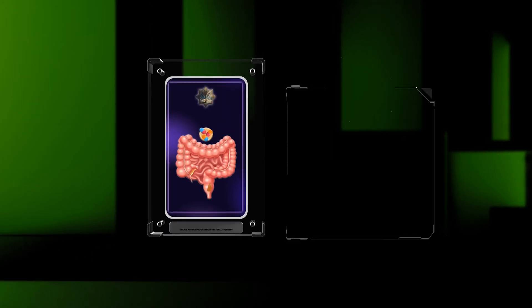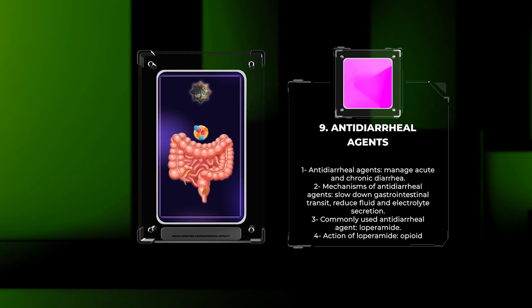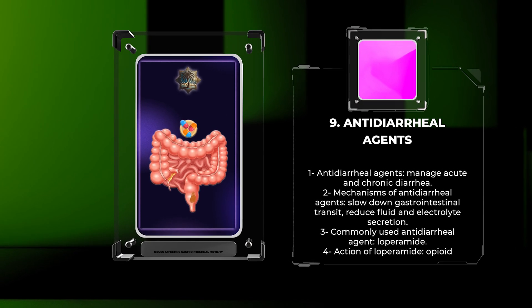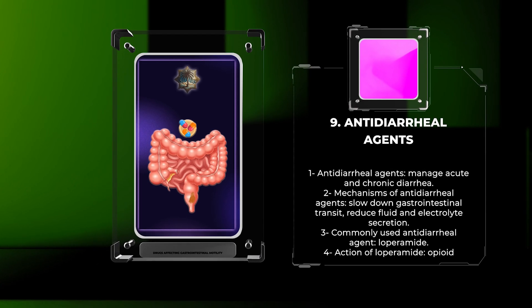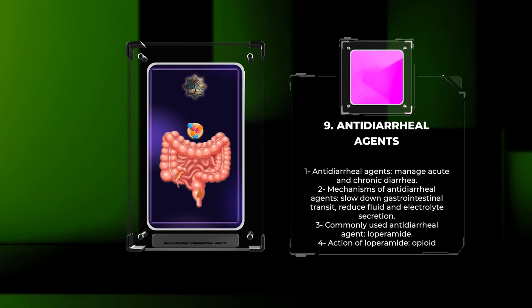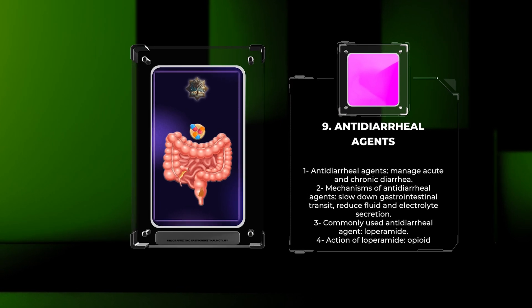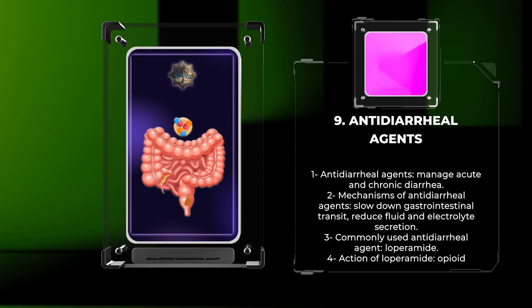Antidiarrheal agents are used to manage acute and chronic diarrhea. These drugs work by either slowing down gastrointestinal transit or reducing fluid and electrolyte secretion in the gut. Loperamide, an opioid receptor agonist, is commonly used for the symptomatic relief of diarrhea. It acts on mu opioid receptors in the gastrointestinal tract to decrease peristalsis and increase stool consistency. However, excessive use of loperamide can lead to constipation and potential abuse.